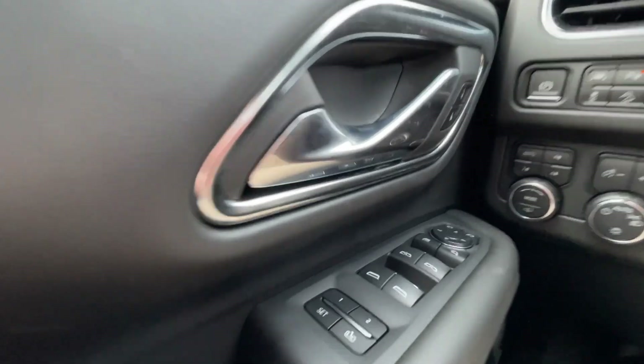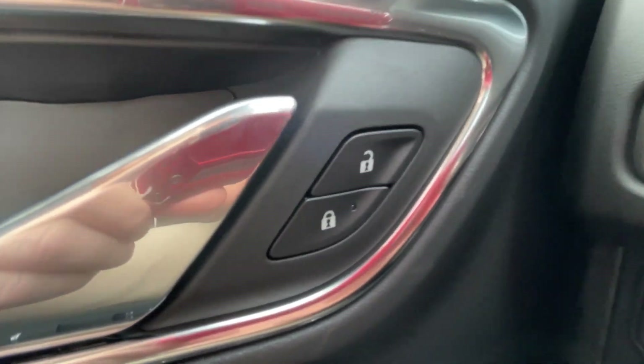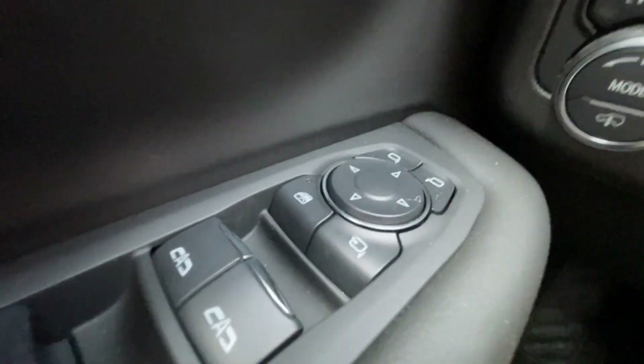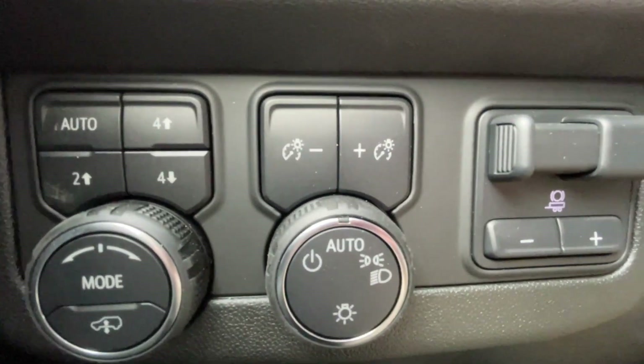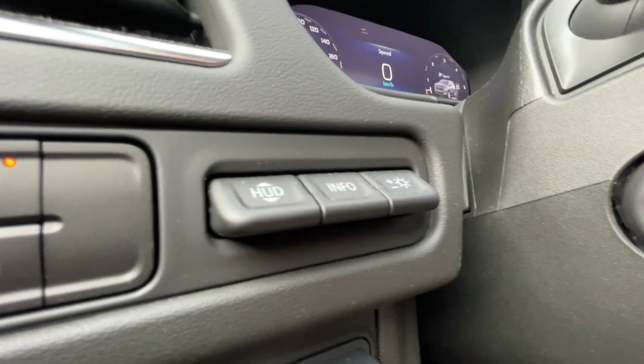Taking a look inside the Suburban, starting off on your left-hand side, we have the controls for your power locks, windows, and folding and adjustable mirrors, button-activated driving modes, automatic headlights, integrated trailer braking, electronic parking brake, and heads-up display controls.